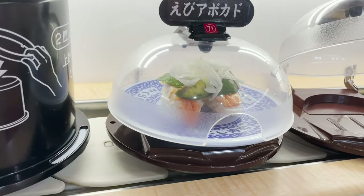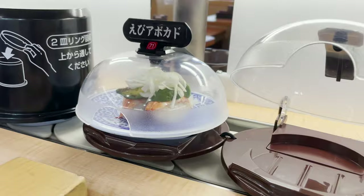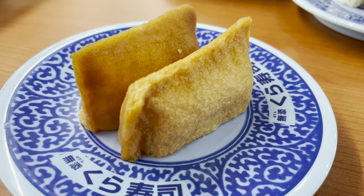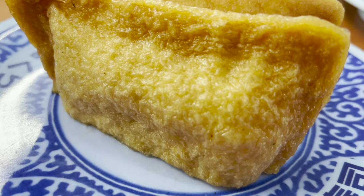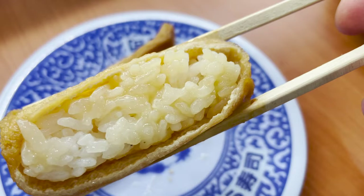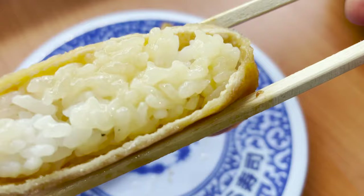The sushi that goes around the lane is hygienic because it has a transparent lid. You can take it by holding the edge of the plate and tilting it up a little. This sushi is inari — it's made by deep frying tofu, then sweetening it with sugar and soy sauce. The rice inside is soaked with sweet sauce and it's very delicious.